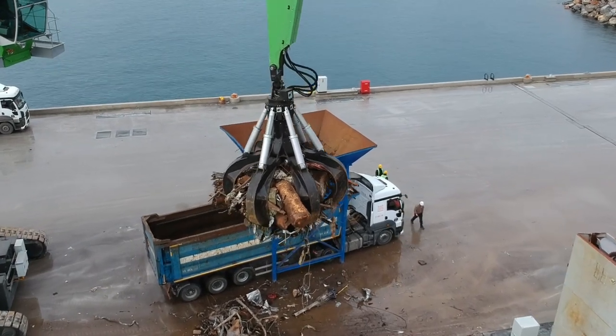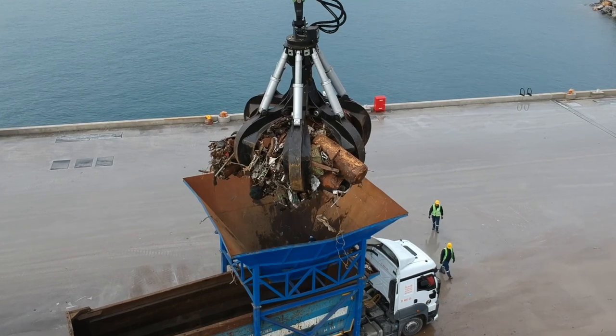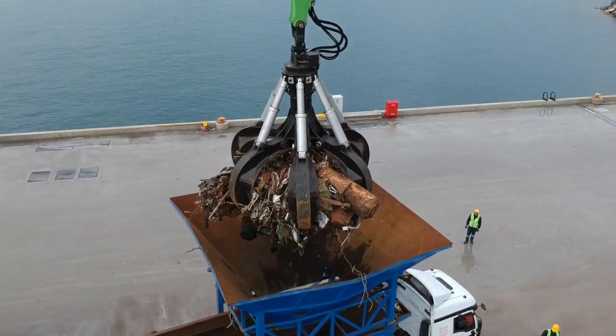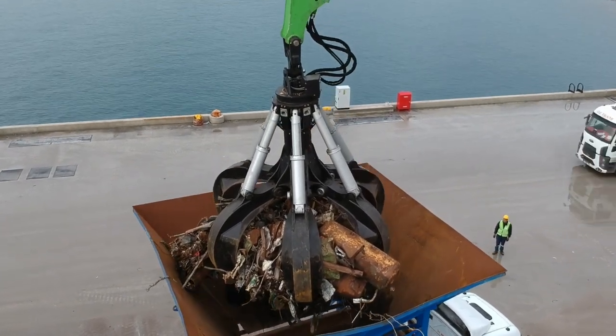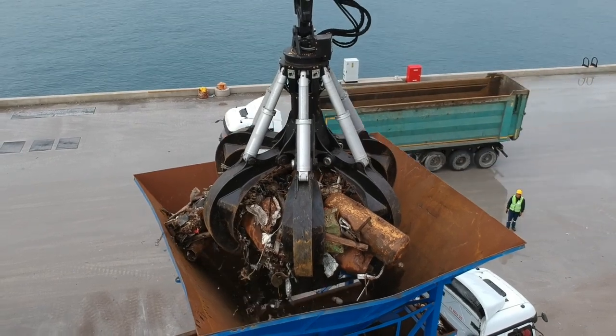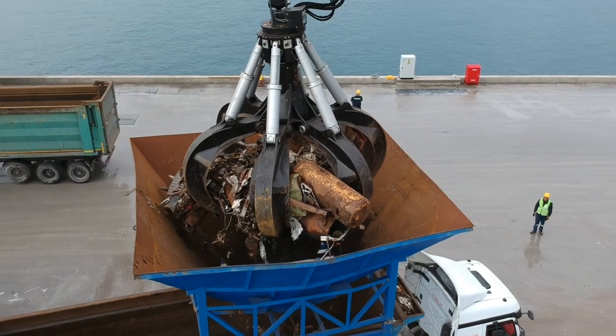The video of this machine does not do justice to how large this thing is right here. You can look it up and see all the specs on it, but it is just mind-boggling how big this machine is, and that grapple on it — again, the video does not do it justice.